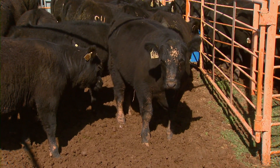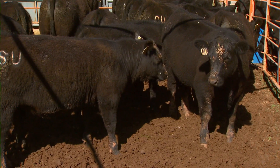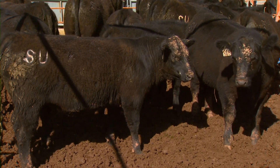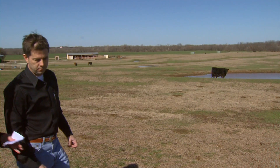Now we want to talk about some nutrition issues as we enter spring calving season, so let's take a look at some of those cow-calf pairs. Dave, we all know because of the drought what a challenging year it's been for producers in terms of forage and hay. Kind of where are we right now?